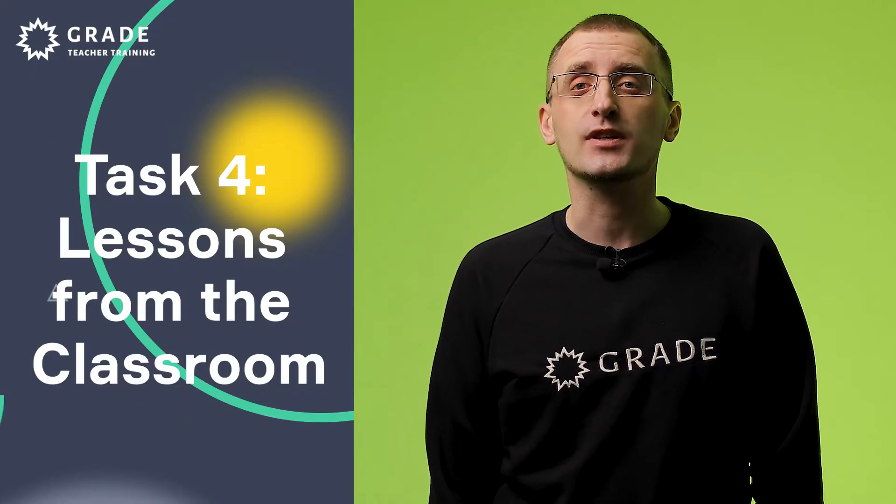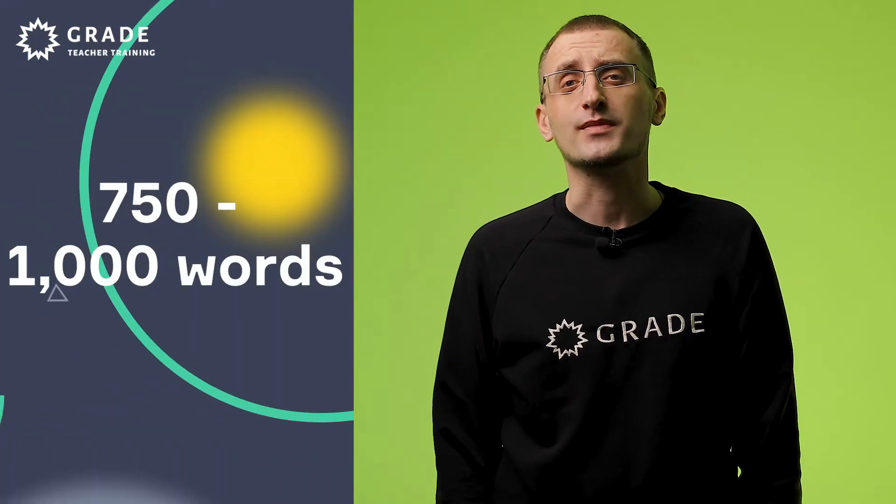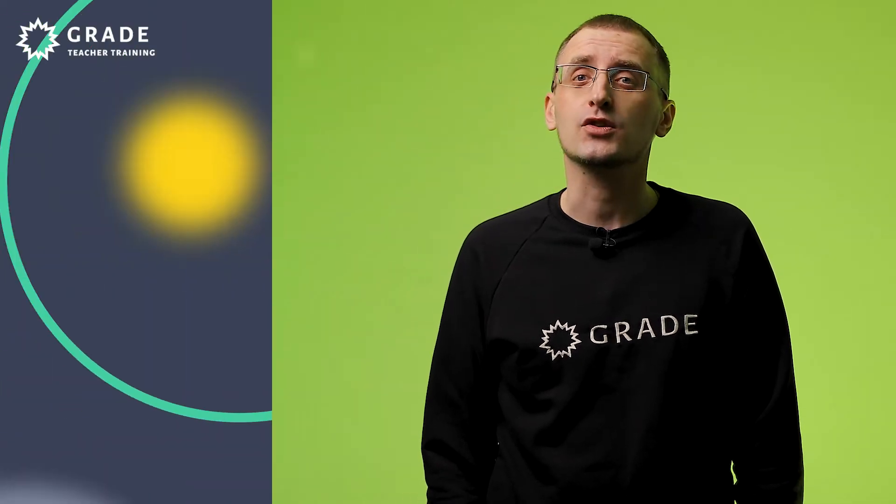Or course reflection, where course participants look at what they have done on the course, what their strengths are, and what they need to work on after the course finishes. Each assignment should be from 750 to 1000 words and should be written in clear formal language that is generally error-free. Course participants should do some background reading and use references to it in the assignments. Trainees have a chance to resubmit or improve the assignment, but only once.